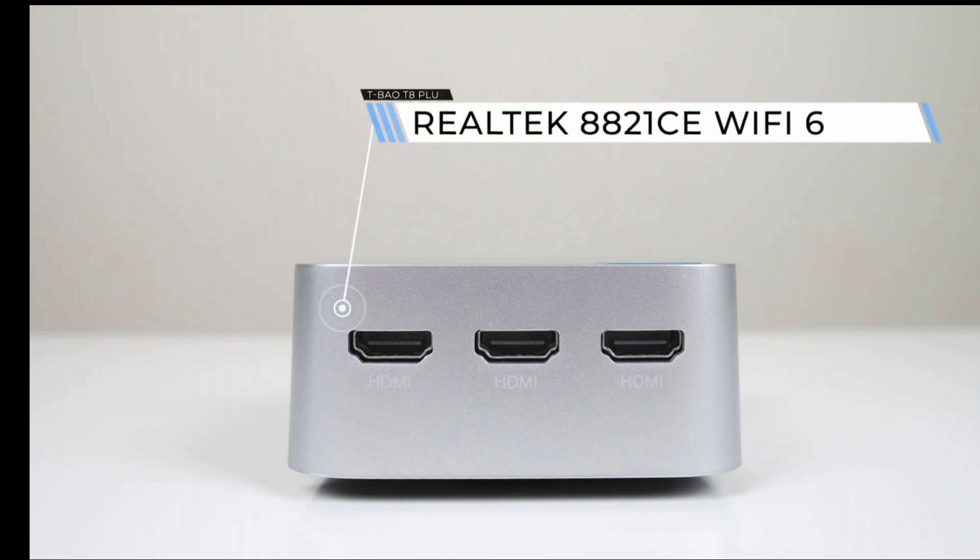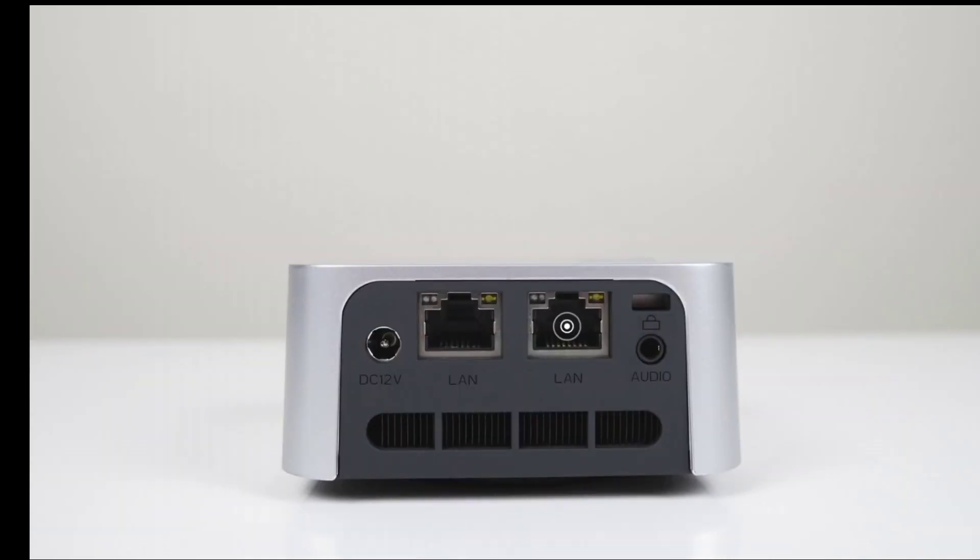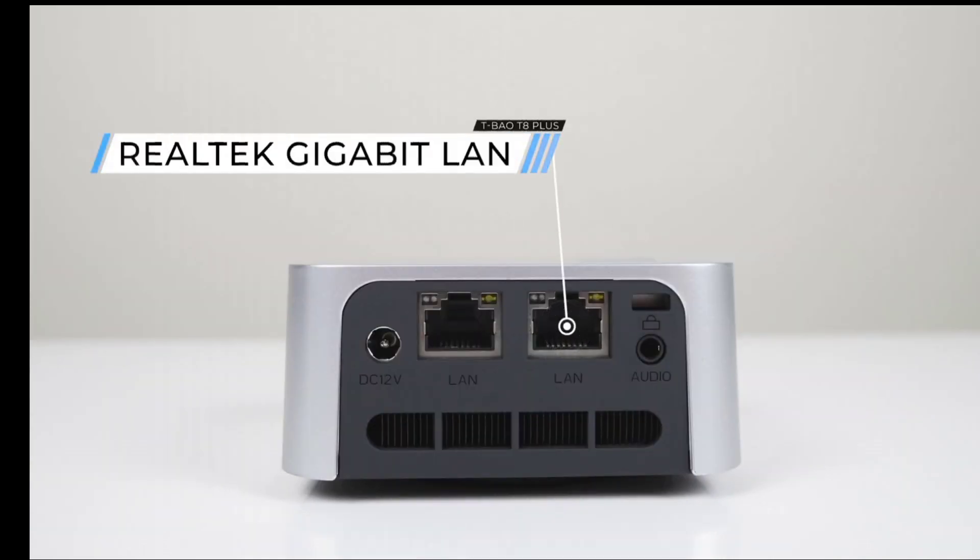The mini PC also comes with Wi-Fi 5, Bluetooth 4.2, and dual gigabit Ethernet ports, which enable fast and reliable internet access and data transfer.